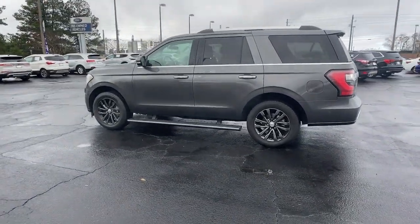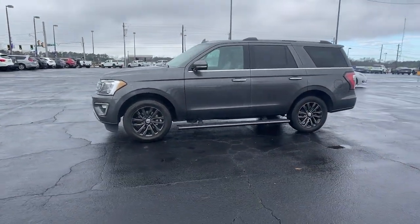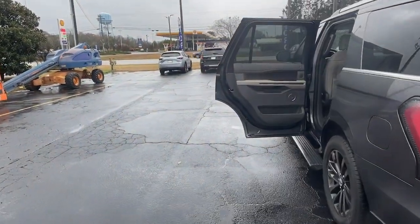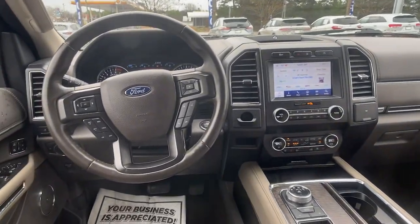Keyless entry, navigation system, power liftgate, premium sound system, backup camera, power passenger seat, heated rear seat, heated mirrors, satellite radio, and fog lamps. Confidence blends with comfort in this powerful and luxurious Expedition — take it out for a test drive and see for yourself.